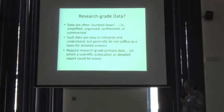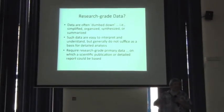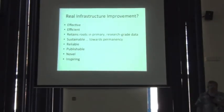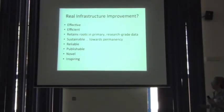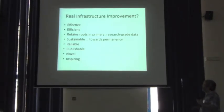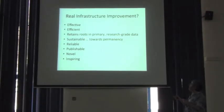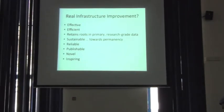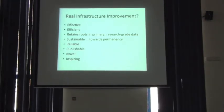Essentially ask: could you base a scientific publication on these data? Or could you write a report for the Ministry of the Environment for your country? That third point is about real infrastructure improvement — effective, efficient, reliable, publishable, inspiring, retaining roots in primary research-grade data, and perhaps most important, it has to be sustainable. It has to be something that's not just going to evaporate in a few years.